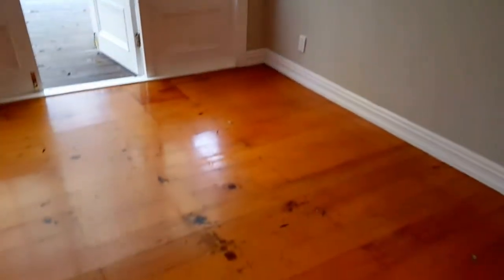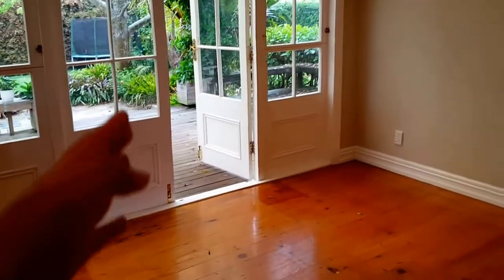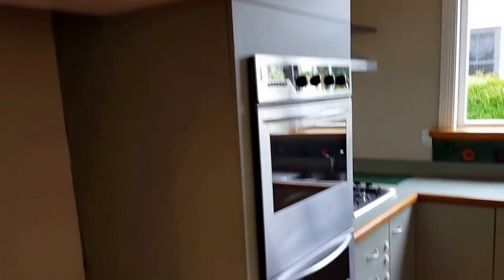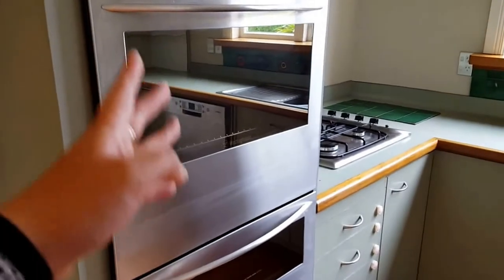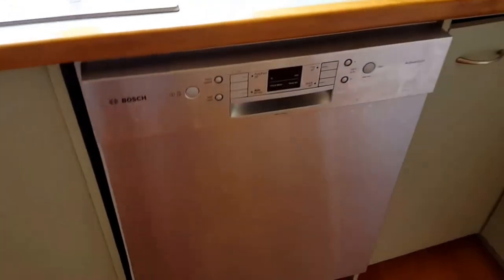Continuing on, this bedroom has a double wardrobe. We come into the dining room — a bright room with French doors opening onto the deck. On the left side is a very large modern kitchen with fridge space, double door oven, brand new gas cooker, and a nice range hood, plus a very new Bosch dishwasher.